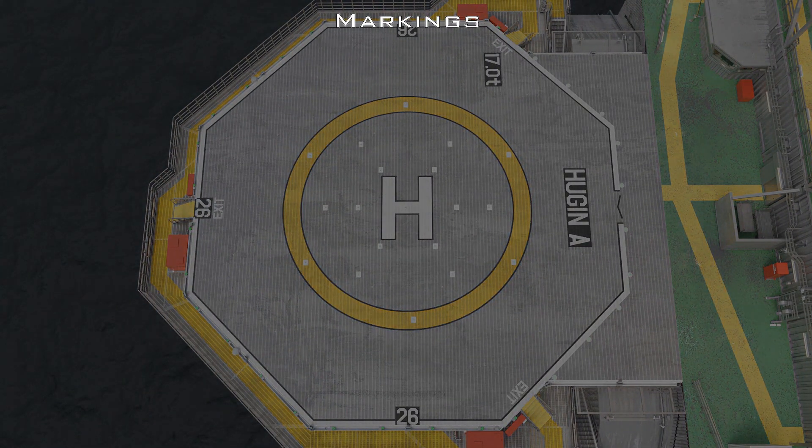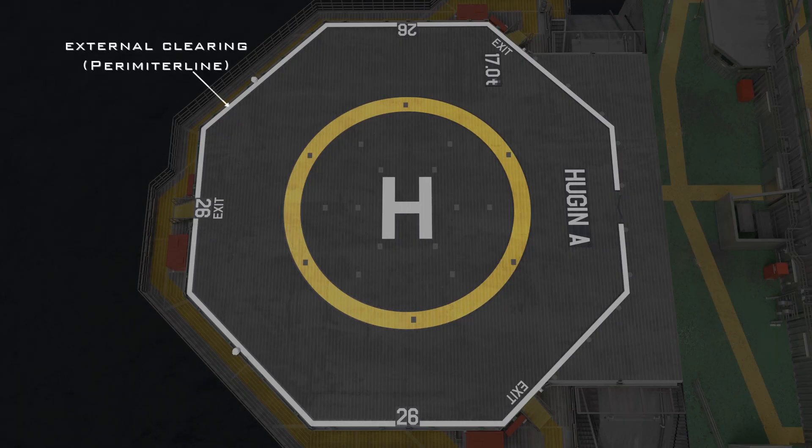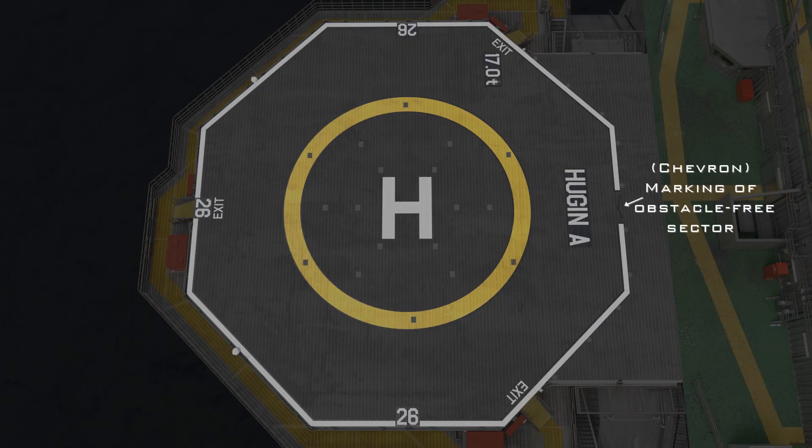Markings must be painted on the helicopter deck showing: the name of the installation; the weight load the helicopter deck is built for; the name of the helicopter deck; identification marking shown as a capital H; a reference circle for guidance during landing; the D-H value indicating the size of the helicopter deck in meters; the perimeter line showing the helideck's outer limit; and a chevron showing the helicopter deck's 210-degree obstacle-free sector.